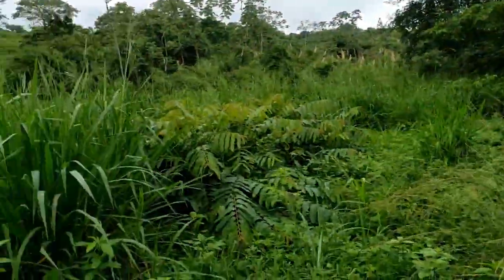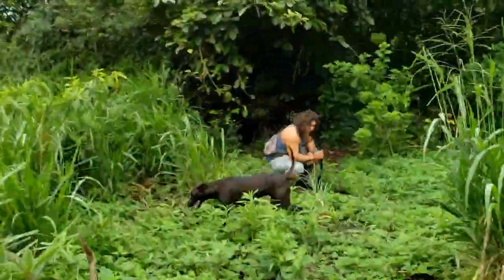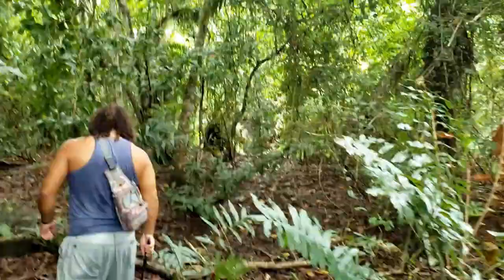After this field we go into the jungle. Preserving ecosystems like this is really important because even though this is mostly secondary growth, about 95 percent of the habitat on the coast has been deforested for various reasons — human expansion, logging, farming, monocultures.